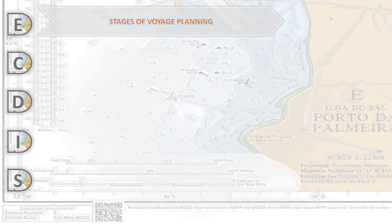Voyage Planning consists of four main stages which are regulated by IMO Resolution A.893. According to this IMO resolution, we have four main stages.